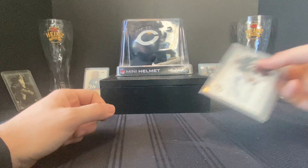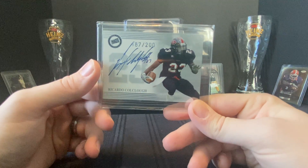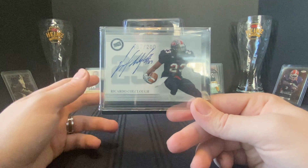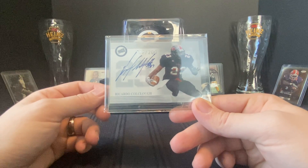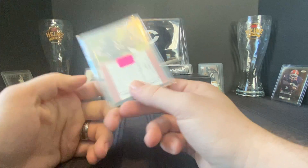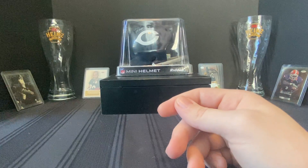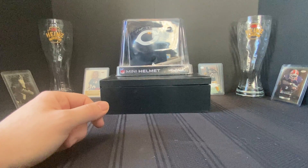I also picked this up for a dollar. Ricardo Coakley — he was a second-round draft pick cornerback for the Steelers, kind of a bust, didn't do a lot — but it's for the Steelers PC. It was a dollar: Coakley autograph rookie out of 200. It's probably not really worth a dollar but just a nice little add to the PC.